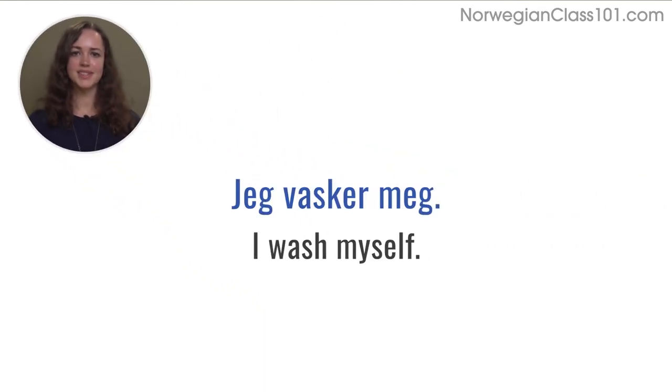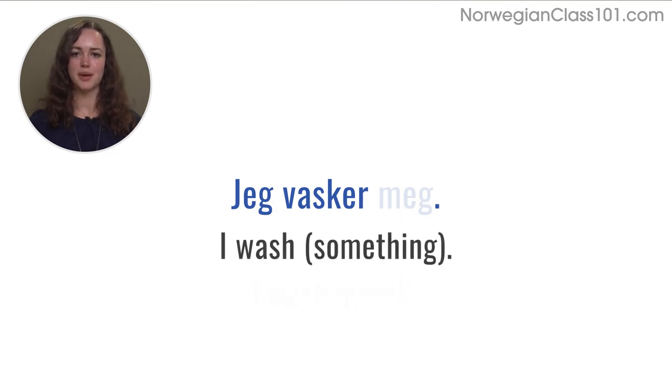Let's look at the different forms of reflexive pronouns and typical verbs that need them. Take the example 'jeg vasker meg', meaning 'I wash myself'. You need 'meg', meaning 'myself', to explain that you are washing your own body. If you write the sentence without 'meg', it will mean that you just wash something.